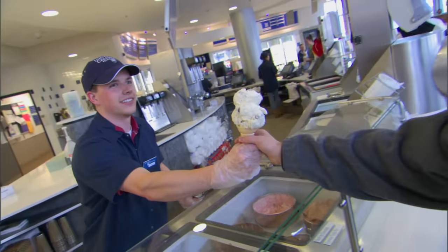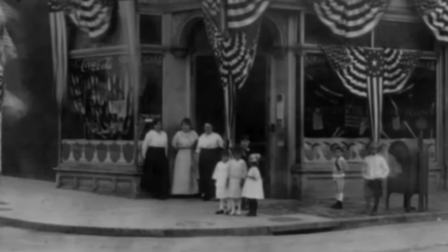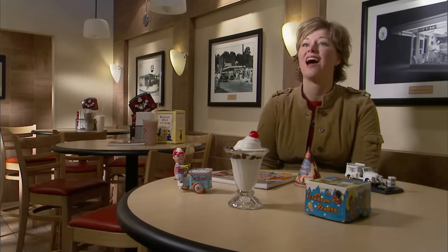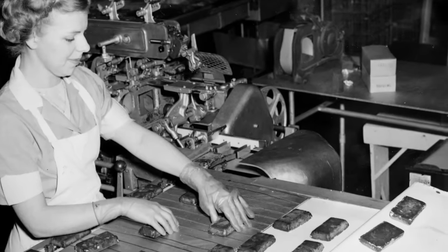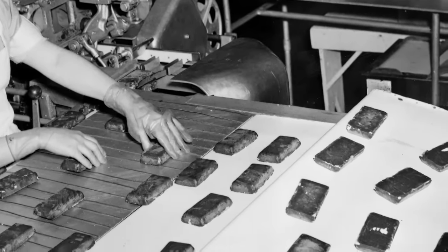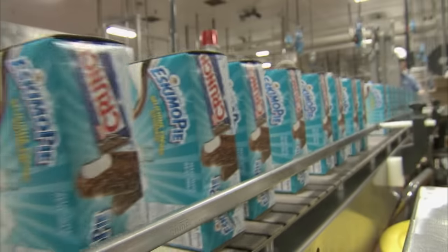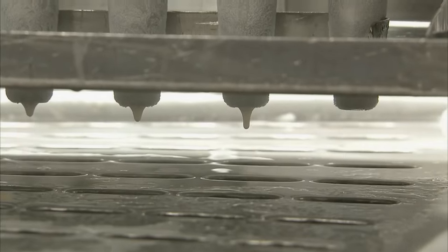The ice cream bar was invented in the 1920s when a young boy came into a confectioner's shop in Iowa by the name of Christian Nelson. The boy only had a nickel and couldn't decide between buying ice cream and buying chocolate — he wanted to have both. That got Christian Nelson thinking: how can I put these two things together to satisfy this customer? And what he invented became the Eskimo Pie as we know it. Today, the Eskimo Pie and its offshoot, the Eskimo Pie crunch bar, are born at the Dreyer's plant in Bakersfield.